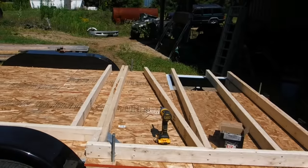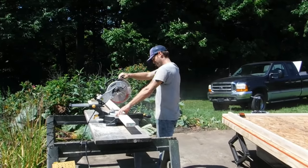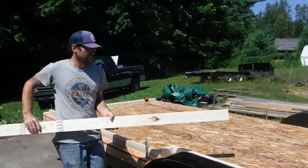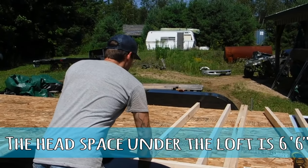This morning we're working on framing the trailer. We finally decided that we want our walls to be about seven feet high — it should give us enough room underneath the loft and then above.